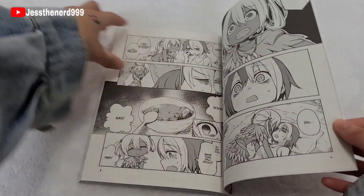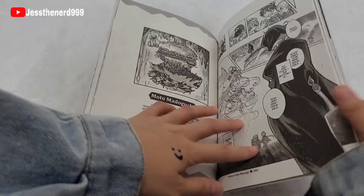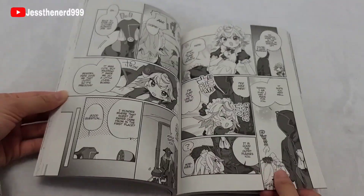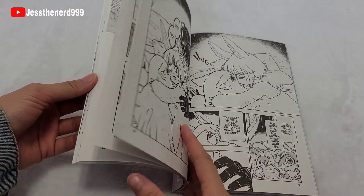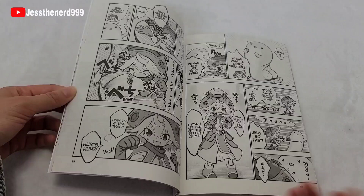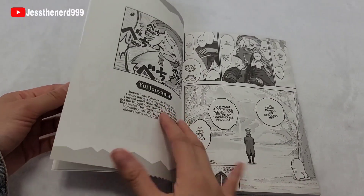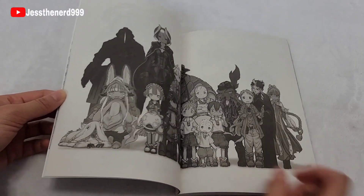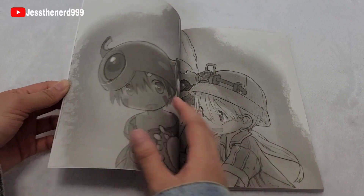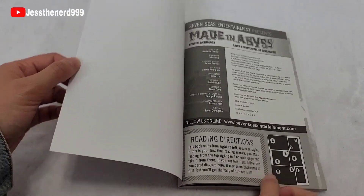I really don't like how they show the private parts of her, because she's underage and it's just disturbing. But this is such a good story and it's original. But as I was saying, the story is good.